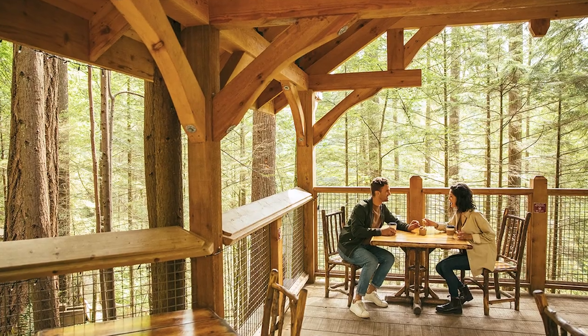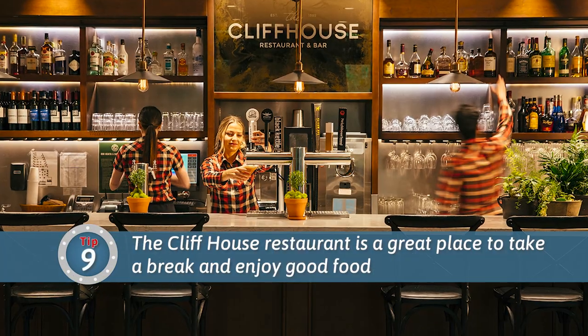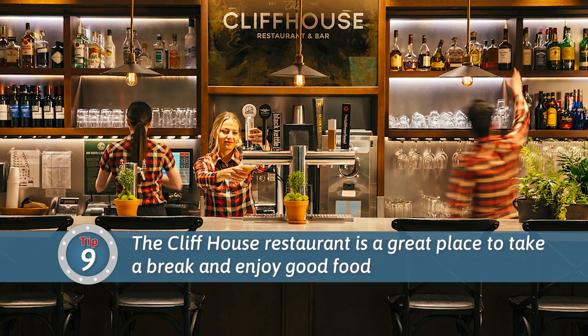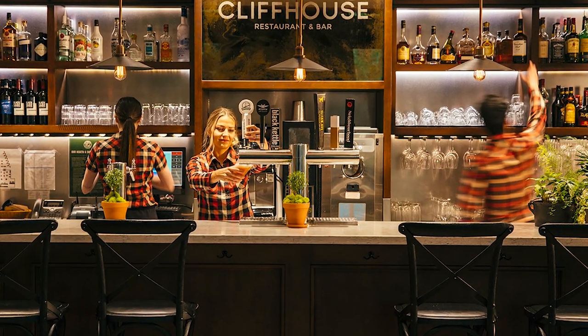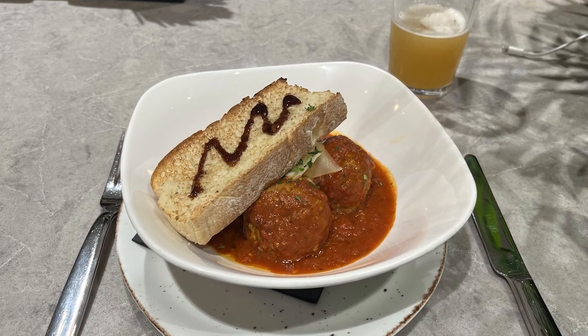There are kiosks to grab hot and cold drinks and snacks throughout the park. My favorite was the Cliff House restaurant, connected to the large souvenir store close to the main entrance. Tip number nine is to spend some time here. I sat at the bar for a refreshing pint of local beer and some delicious meatballs garnished with garlic bread and balsamic glaze. This appetizer ended up being the best entrée I had the entire vacation — and that includes the cruise, since Princess has joined other cruise lines in significantly cutting down on portion size and food quality.